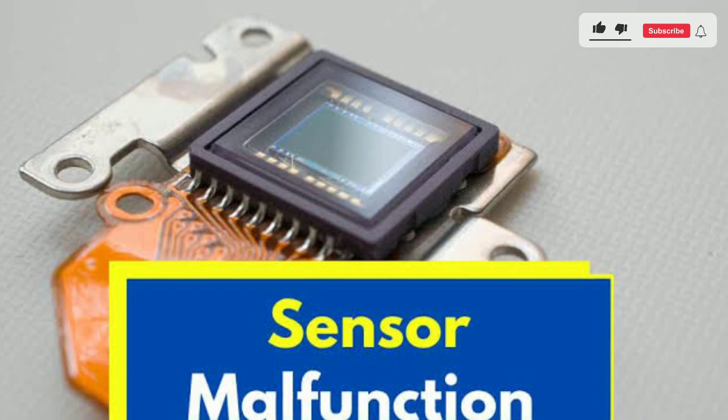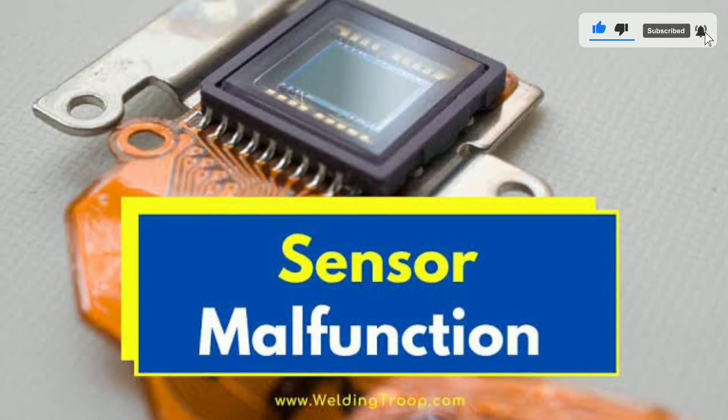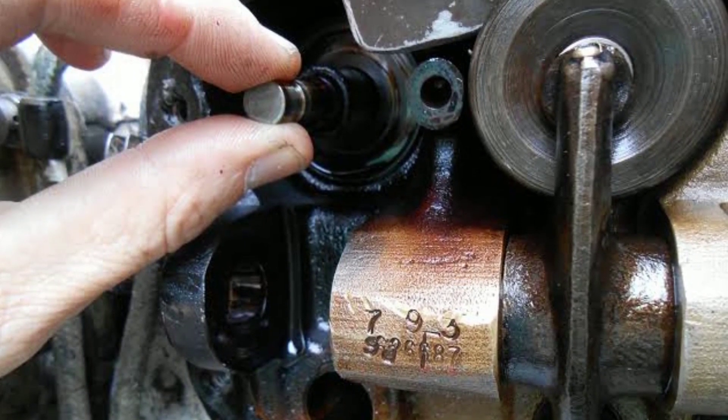Third, sensor malfunctions: sensors that monitor EGR system performance can fail, leading to incorrect EGR valve operation and potential engine issues.